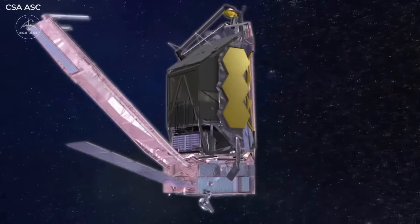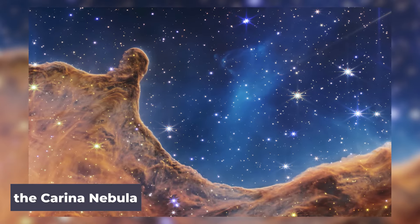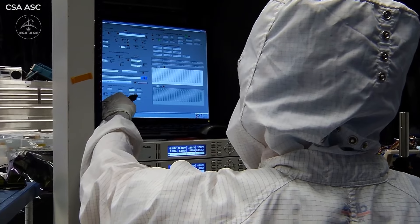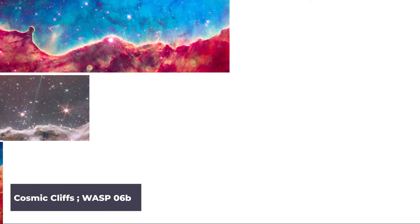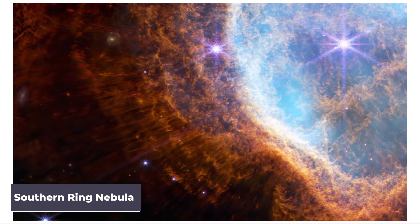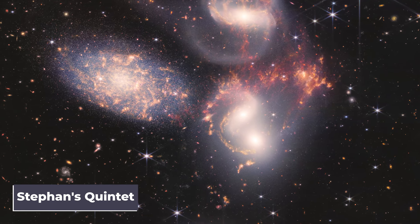Data from this machine is proving to be well worth its $10 billion price tag. The first image ever released from JWST was revealed to the world on July 12, 2022. Experts believe the images demonstrate its abilities, including cosmic cliffs in the Carina Nebula, exoplanet WASP-96b, the Southern Ring Nebula, Stephan's Quintet, and a brilliant deep-field view of the universe.